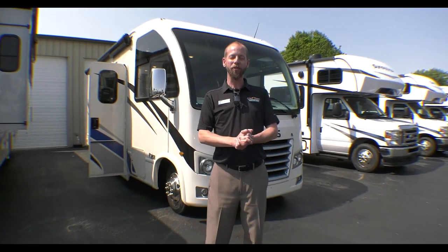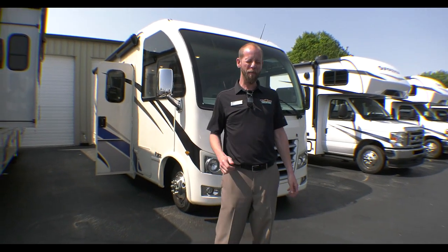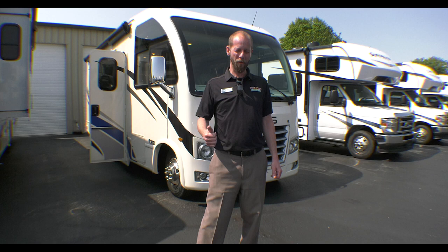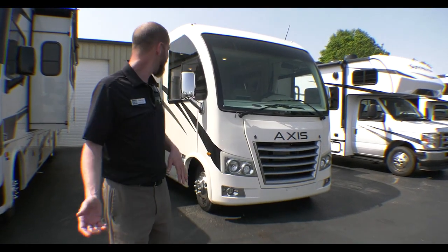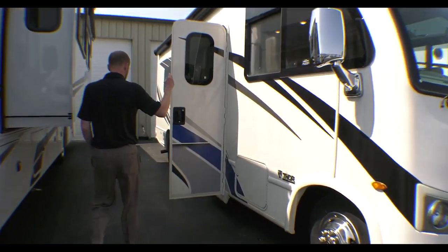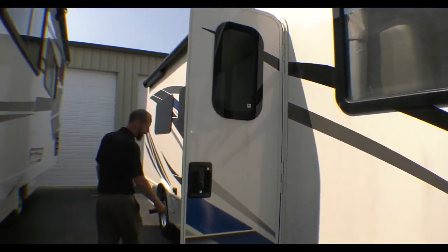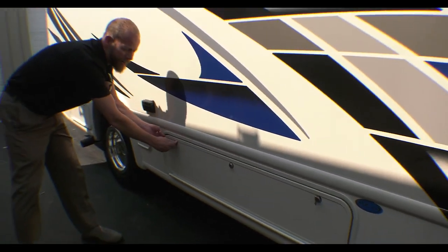Hello fellow RVers, Jake Davis at Walnut Ridge for a Walkthrough Wednesday. Today we're doing the 2023 Axis 24.3 — it's their newest floor plan. This thing's awesome, it's got a big super slide for this little guy at 25 and a half feet. You're going to be amazed how much space is inside. There is a power awning up above, nice storage down below, and this is sitting on a Ford chassis.